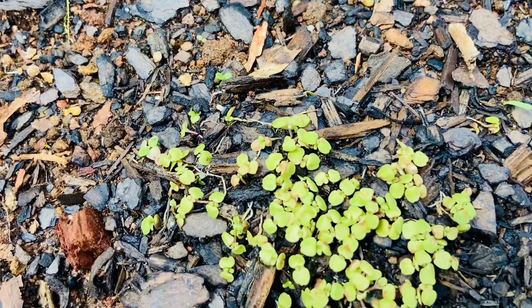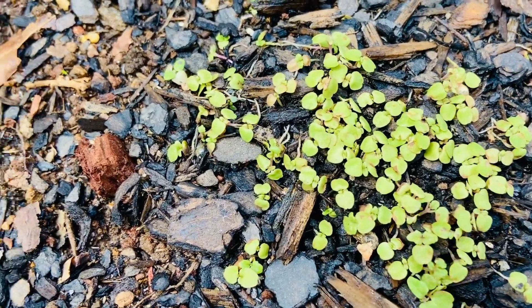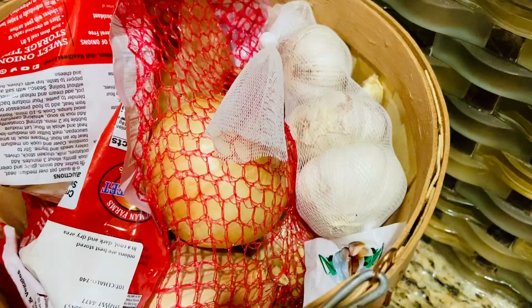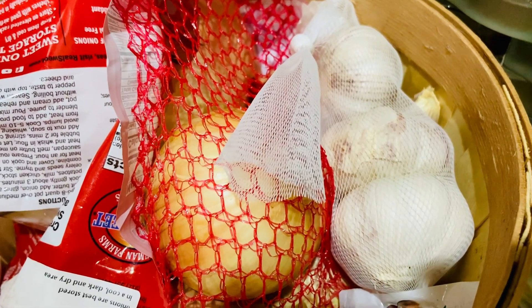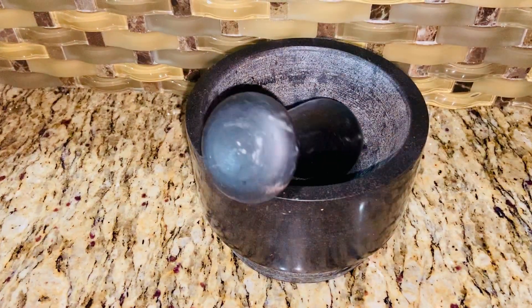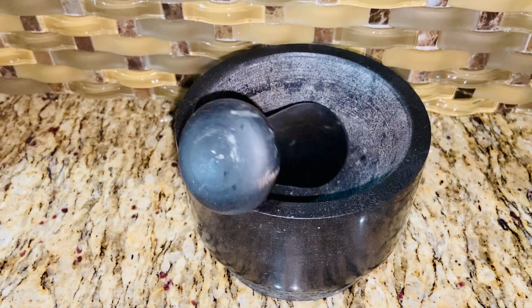And aside from these herbs, I always have in my pantry onion and garlic. I just have not had any luck growing them on my own, but they are absolutely essential to almost every meal that I prepare in this kitchen.